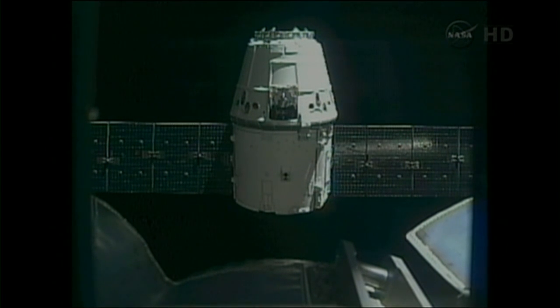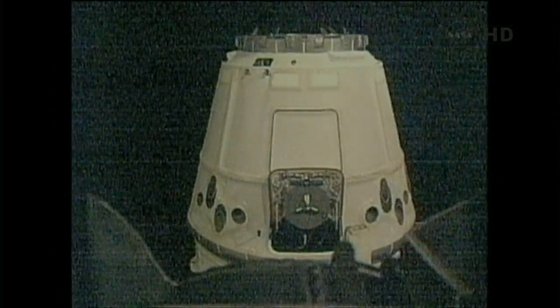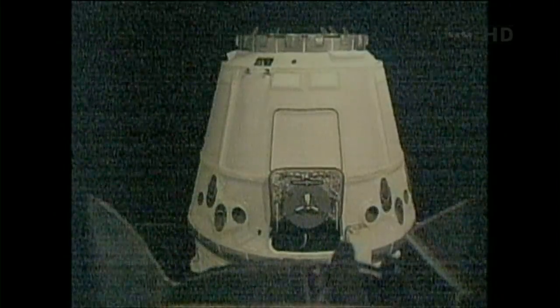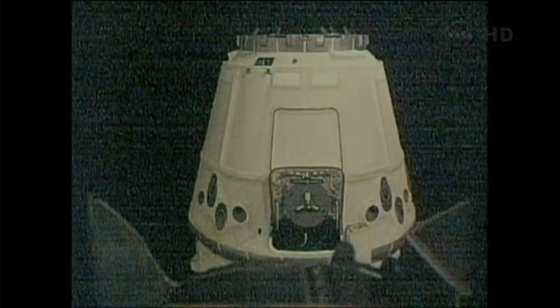Obviously, they prefer to do it in the daylight just because it's easier to see the spacecraft outside, but if the opportunity presents itself, they will go for it. There is the closest view of Dragon that we have seen so far. You can see the grapple fixture there on the side of it — that will be the target for Pettit as he reaches out with his arm.